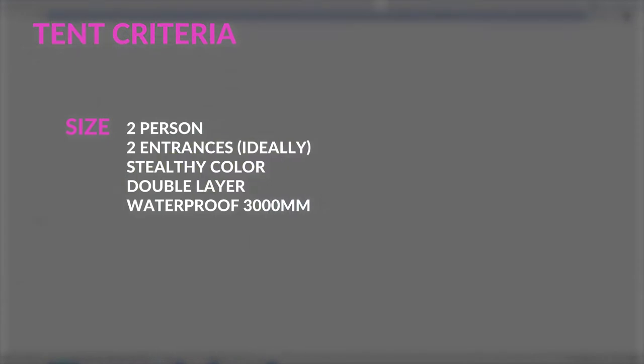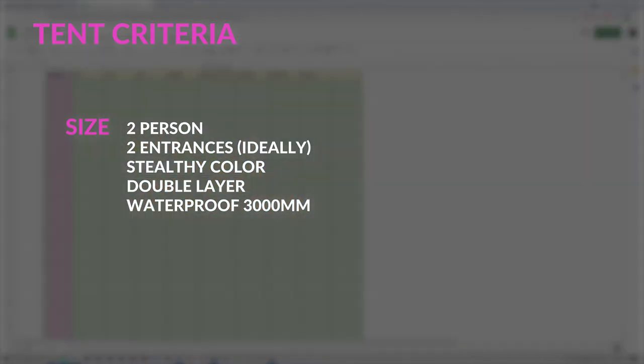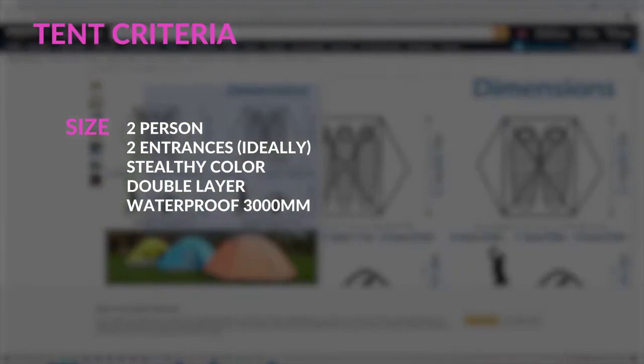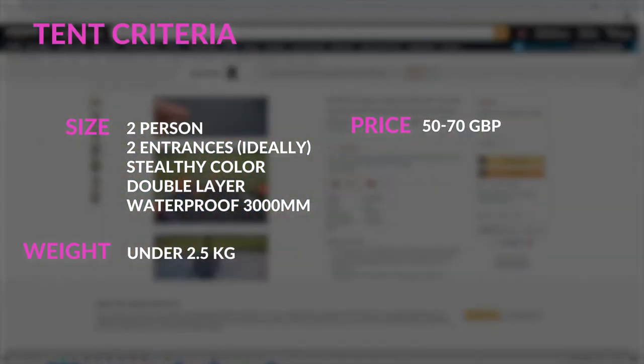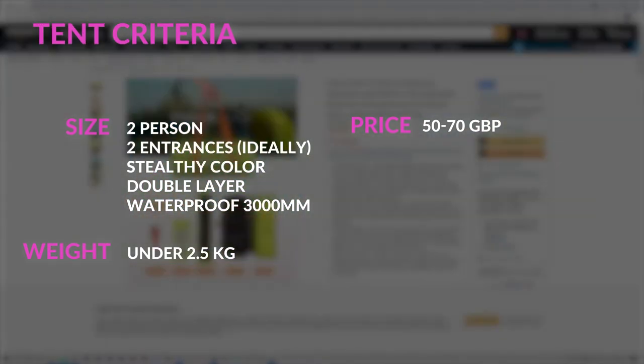The first thing is deciding what the criteria of the tent are — I've put them all on screen. A two-person tent is perfect for two people but also works as a solo tent. Two entrances is nice, but more important to me is a decent-sized vestibule which allows cooking whilst raining — very important in Scotland. A double-layer tent is also much better against condensation, so it's a must. It should be easy enough to get a tent under 2.5 kilograms, and I've set the price range from £50 to £70, hoping these tents are a little better than supermarket tents.